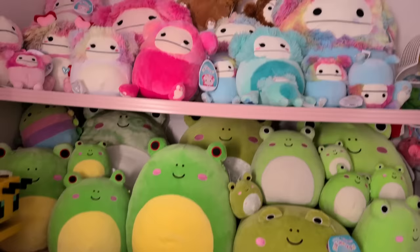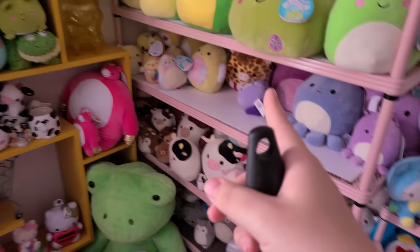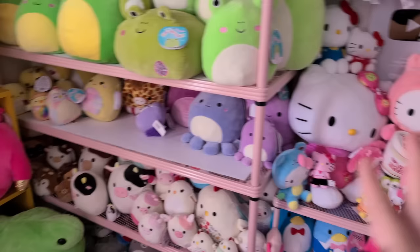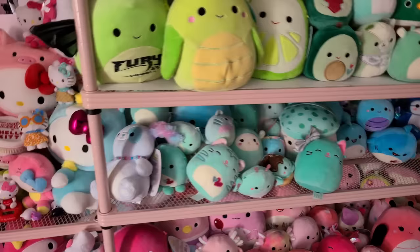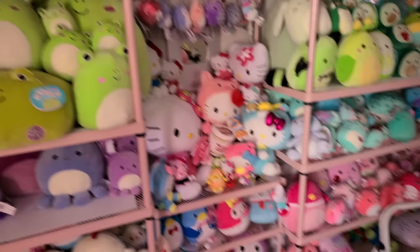Anyway, I think that is it for this squishmallow hunting video. I hope that you enjoyed it very much. I'll just give you a little tour — this shelf is a bit messy right now, we've got some on the floor, and there's going to be some rearranging done. But yeah, thank you so much for watching this video. It was a very successful, fun squish hunt this month. Thank you again for watching and I will see you in the next one.